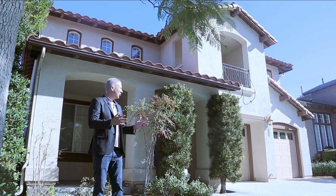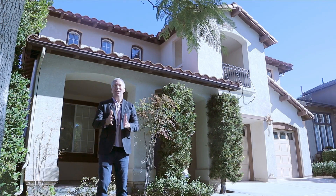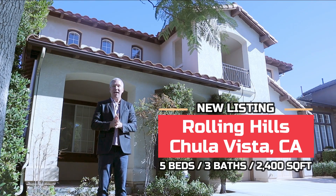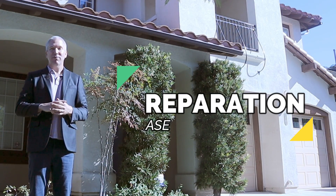Hey guys, Christian here. We just took this brand new listing in Rolling Hills Ranch, Chula Vista, California. It's five bedrooms, three baths. So we're going right into our preparation phase.